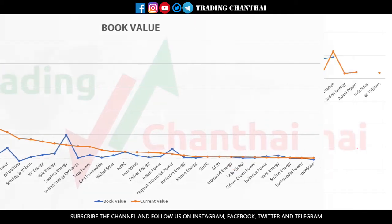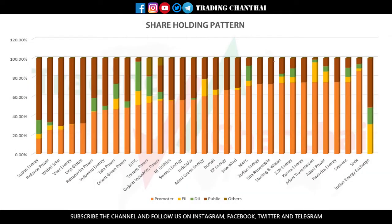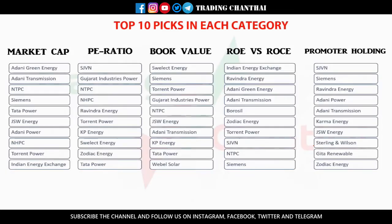The next category is Return on Equity versus Return on Capital Employed — both should be good and in a positive trend. The final category is promoter shareholding pattern — the higher the promoter holds shares, the better for the company, and ideally it should be increasing. These are the top 10 picks in each category, and I've included market cap as well since it plays an important role. Out of these, I've selected seven stocks which I have highlighted.